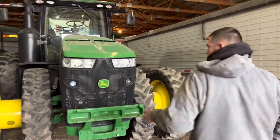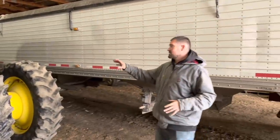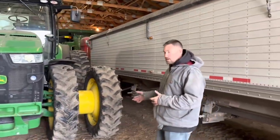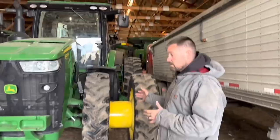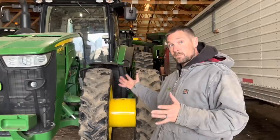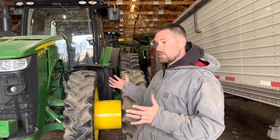The 8295R is one of dad's tractors he just bought. We're going to put it on the roller. It'll probably run a fertilizer tank and side-dress bar that we have coming from J&M this year that we've never run before — 60 feet wide. So we're going to run that and see how it goes.